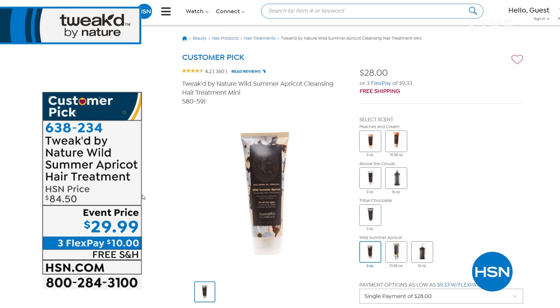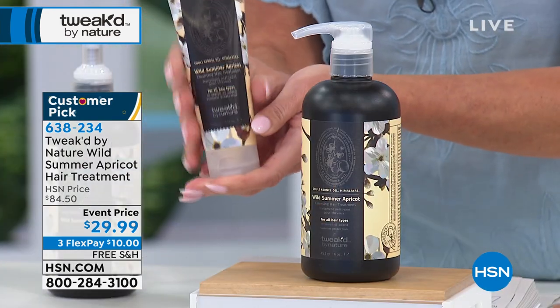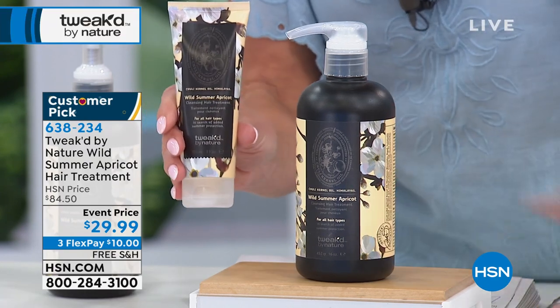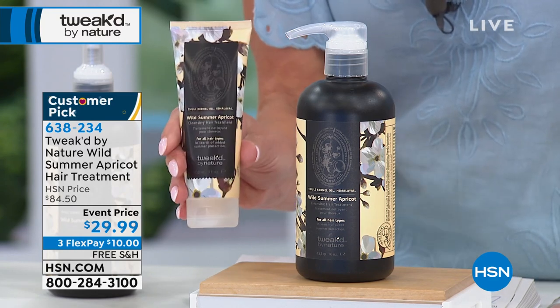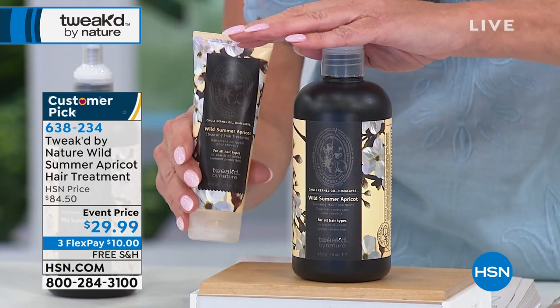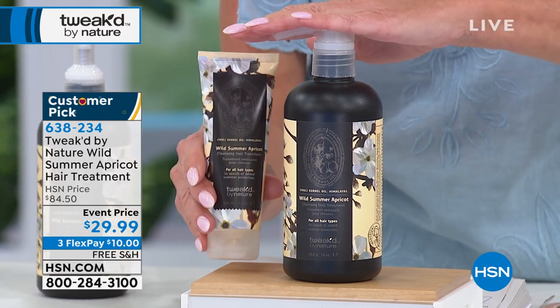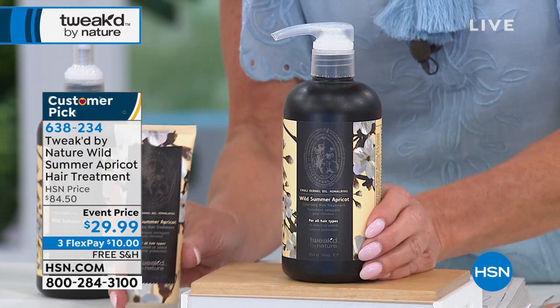This is the normal size — I want to say it's about three, three point four ounces, just three ounces. This is 16 ounces. It is a cleansing treatment, again part of our rare treasures for spring and summer. It is always a pleasure — we love hearing from you. Please take a moment and read the reviews on hsn.com.